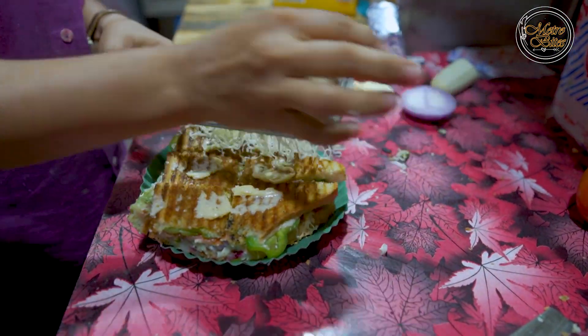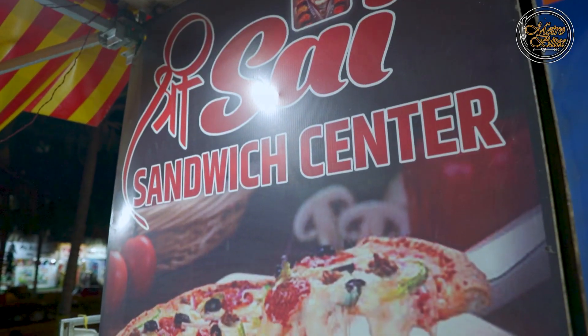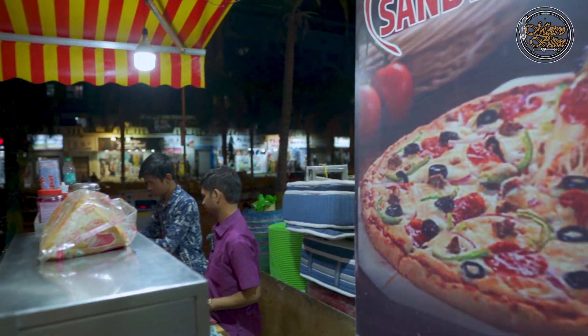Hey guys, welcome back to my channel MetroBites. I am your friend RK and I am doing a new food blog today. In this video we are in Vasai East and we will try a sandwich. We will eat it at Sri Sainz Sandwich Center, which is situated on Link Road in Vasai East.